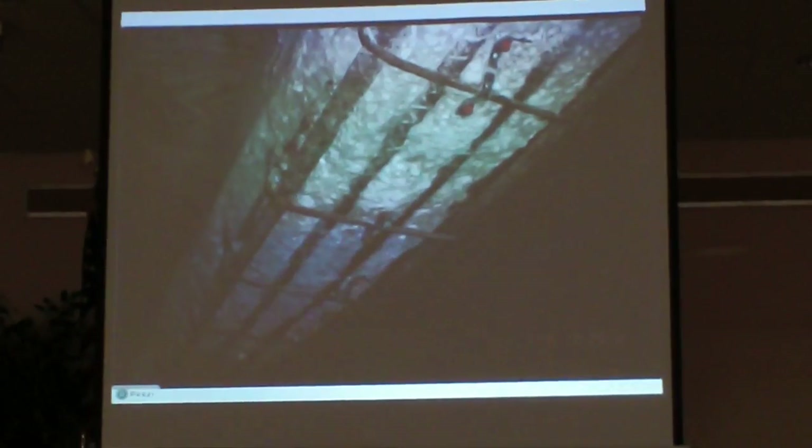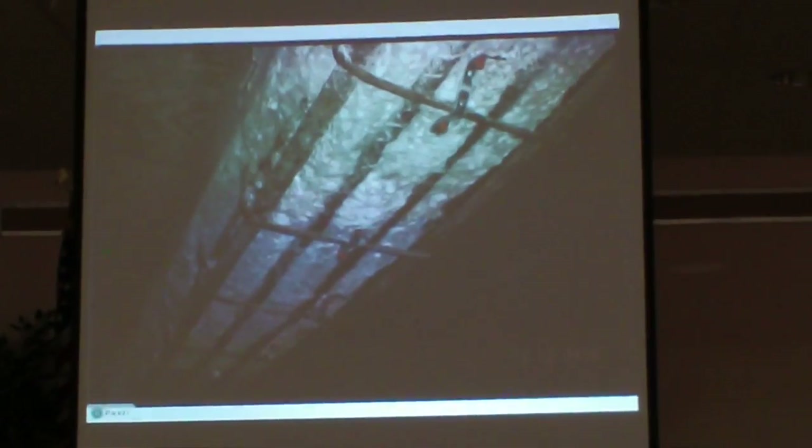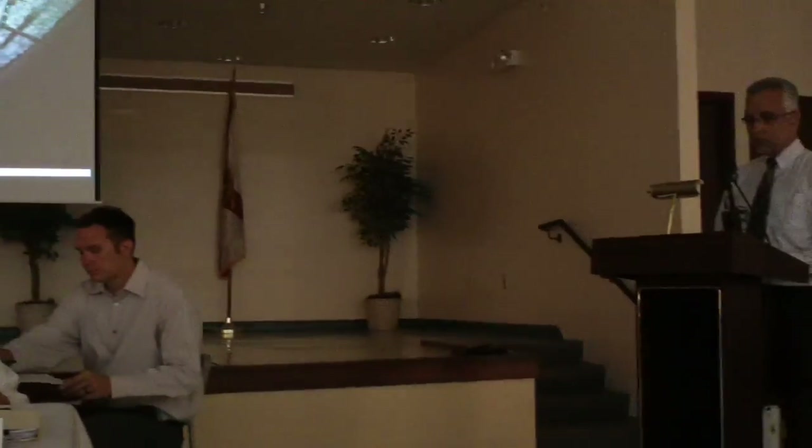In 2003, a consulting engineer determined that the city is fighting a losing battle by trying to repair the structure and should instead start planning for the replacement of the bridge and head.